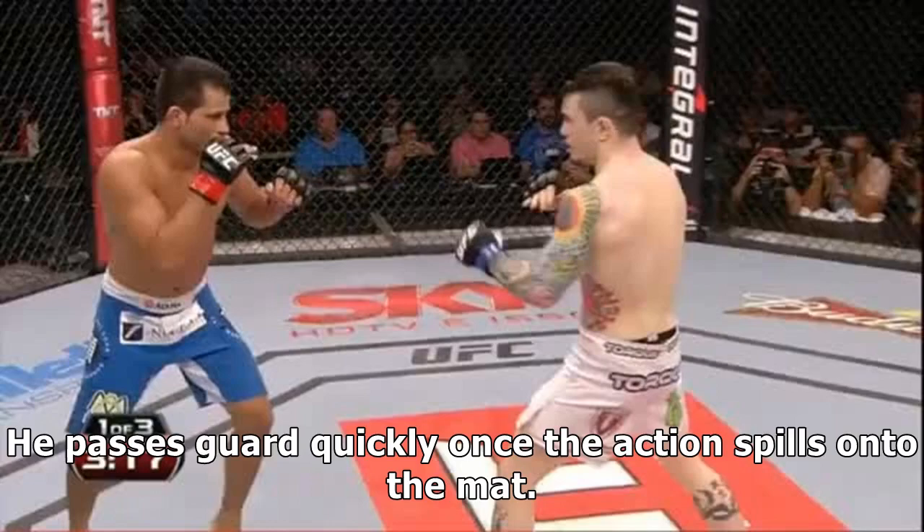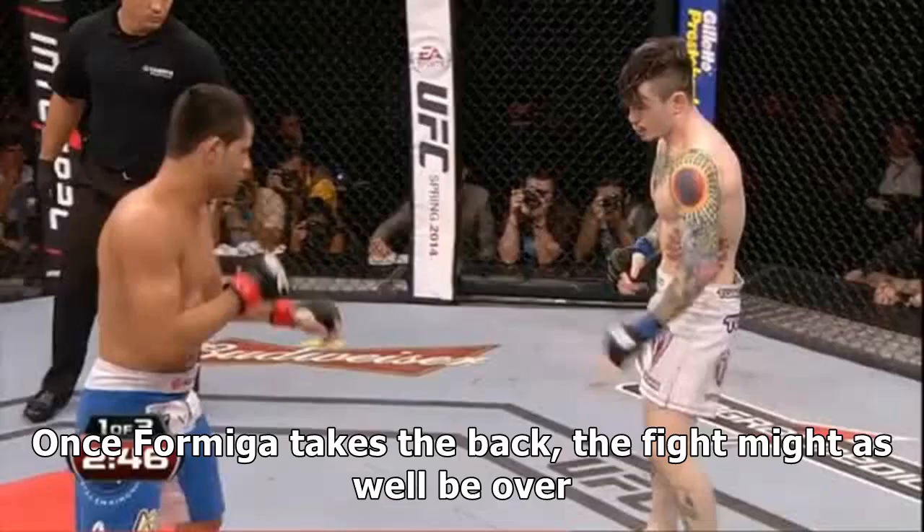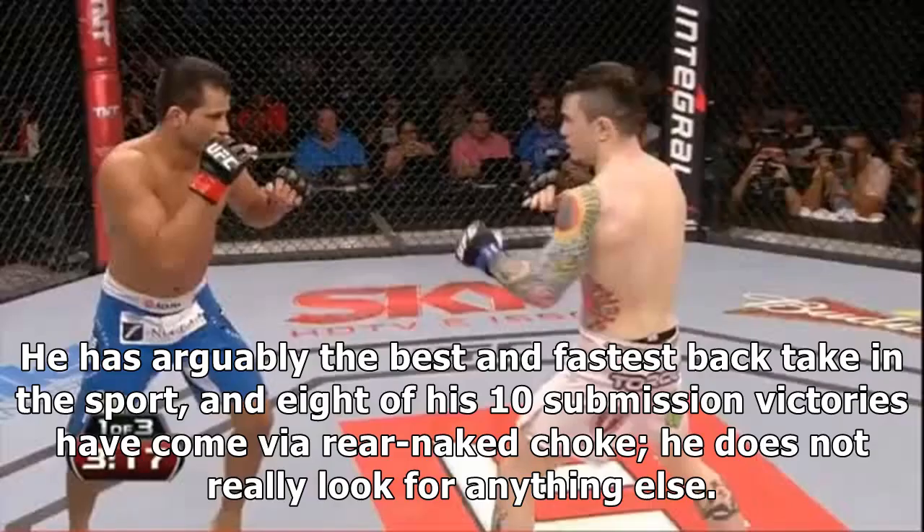He passes guard quickly once the action spills onto the mat. Once Formiga takes the back, the fight might as well be over. He has arguably the best and fastest back take in the sport, and eight of his ten submission victories have come via rear naked choke — he does not really look for anything else.